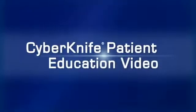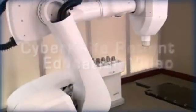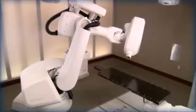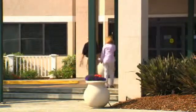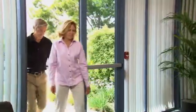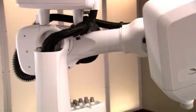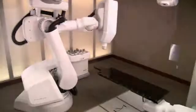Welcome to the CyberKnife patient education video. During the next few minutes, we hope to help you better understand how the CyberKnife robotic radiosurgery system is used to treat prostate cancer. We believe that the more a patient and their family and friends know about the steps involved in the CyberKnife treatment, the more comfortable everyone will be with the procedure. The CyberKnife system is one of the most advanced stereotactic radiosurgery systems in use today.